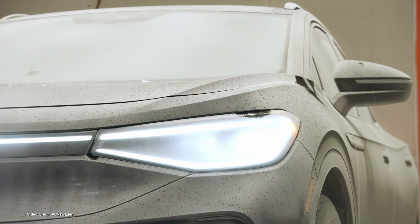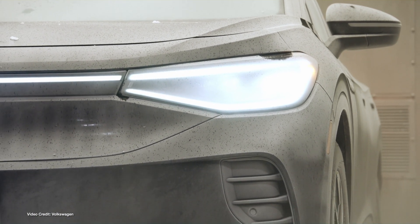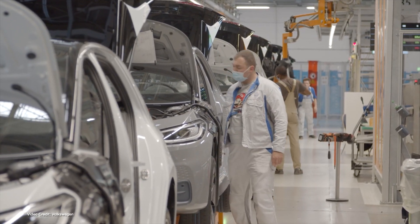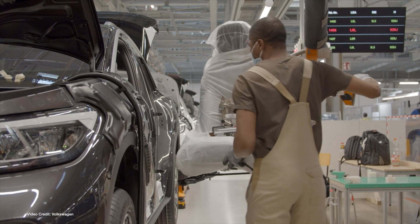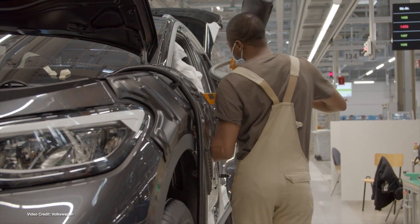Its opening comes as Volkswagen readies U.S.-made Volkswagen ID4s for deliveries to dealerships this coming September — several months ahead of its original plan of late October or November. After this point, all North American ID4s will be made in North America, different from the current situation where models being sold are shipped from Germany.